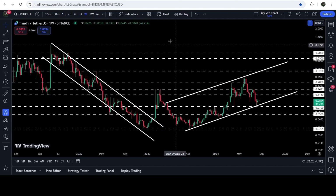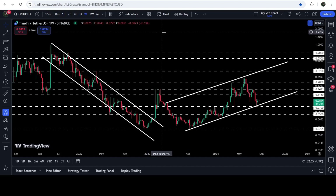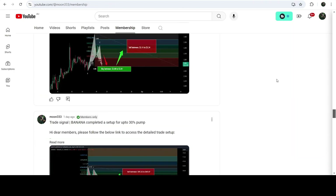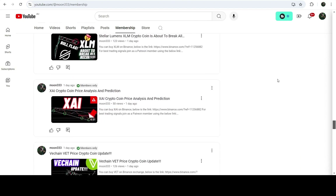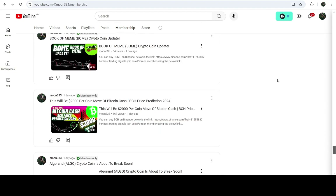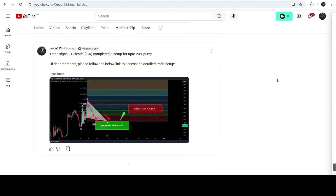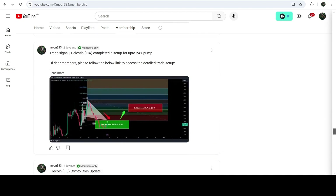So this was the update so far. I hope that you liked the analysis. Do hit the like button and subscribe to the channel as well. For more trading signals, you can also join me and support me as a YouTube member or as a Patreon member, because there I am sharing different trading signals. You can find the link in the video description. Take care. Goodbye.